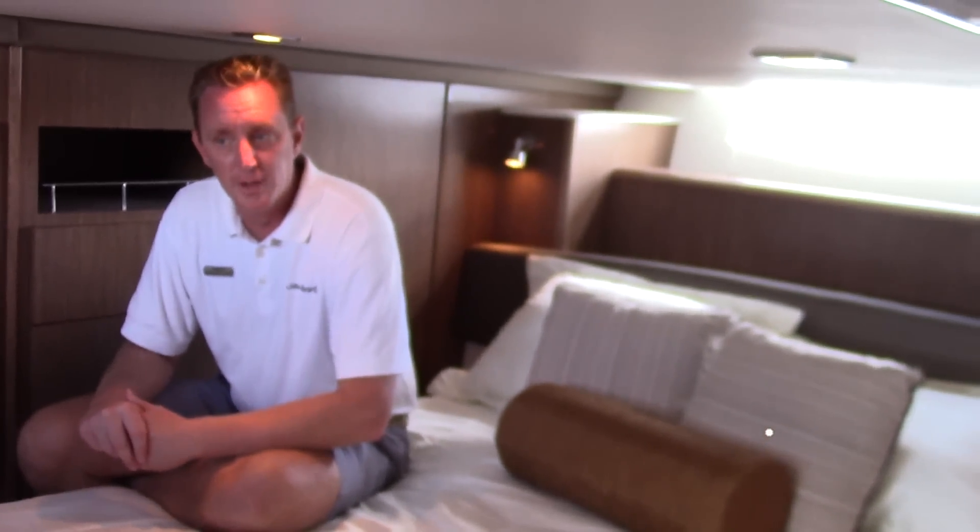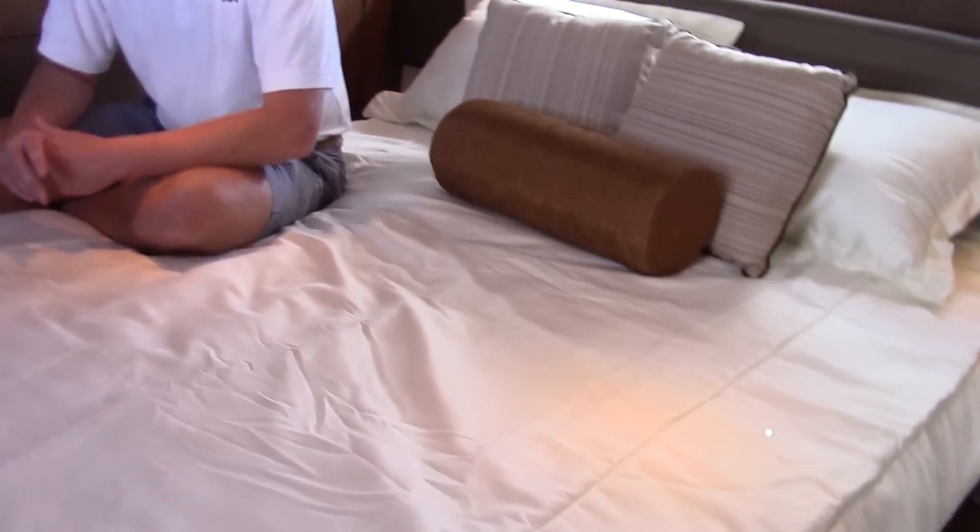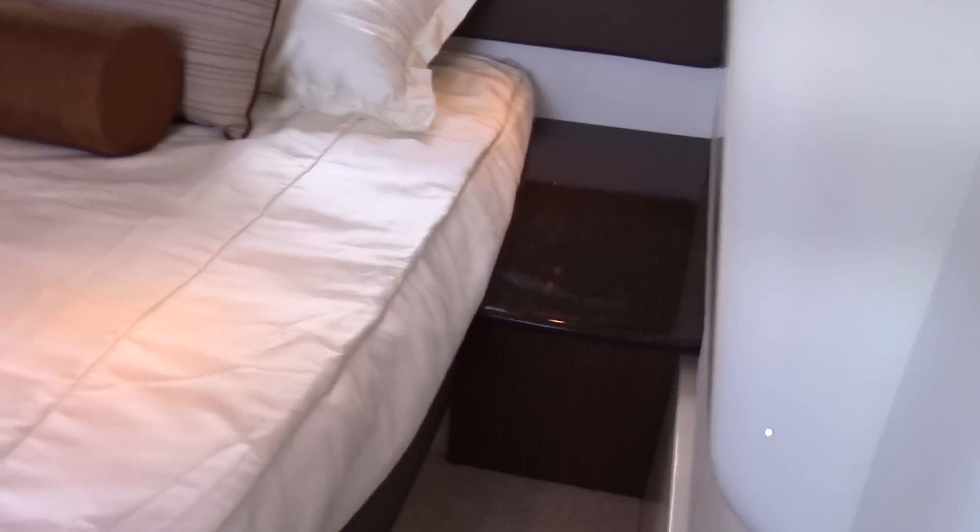One characteristic of the 391 or the 441 Meridian is you always have a hard time figuring out which one is the master stateroom. On the 441 they actually have an island bed. It's a large, full-size bed with a beautiful vanity — a nice area where you can sit down, pull the stool out, get your makeup done.